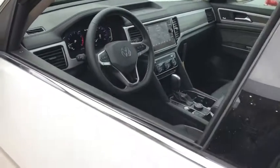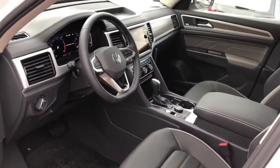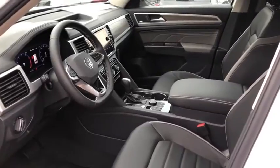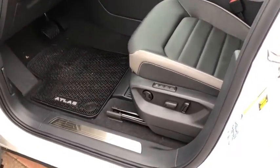Power liftgate, power passenger seat, navigation system, traction control, dual airbags, power steering, four-wheel disc brakes, electronic stability control, fog lights, security system, compass.